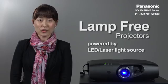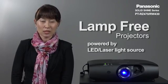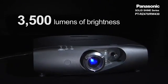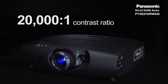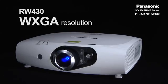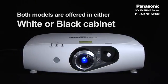Both projectors are lamp-free projectors powered by LED and laser light source. Both are 3500 lumens of brightness with an excellent contrast ratio of 20,000 to 1. The RZ470 is full HD resolution, the RW430 is WXGA. Both projectors are offered in white and black cabinet.